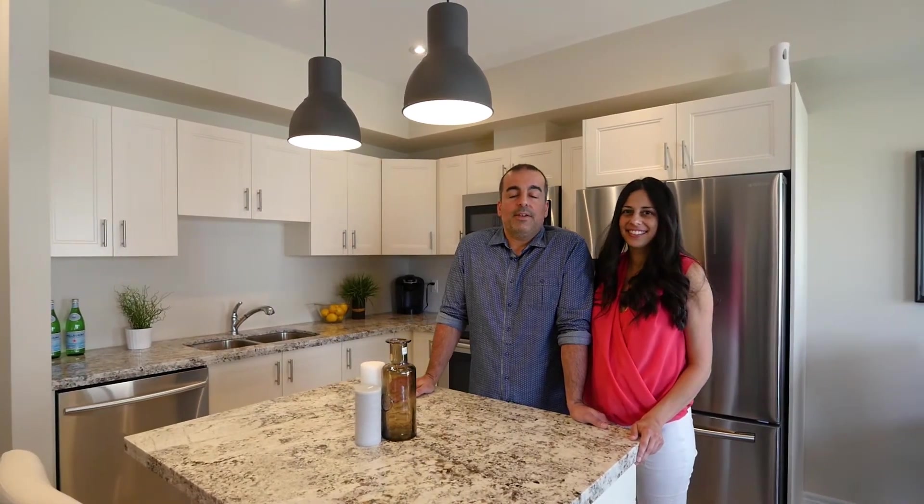For more information or for a private showing, call direct at 651-8357.